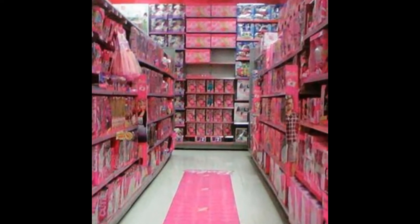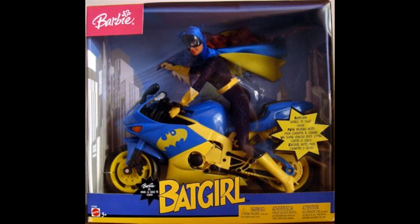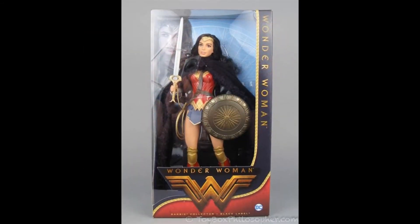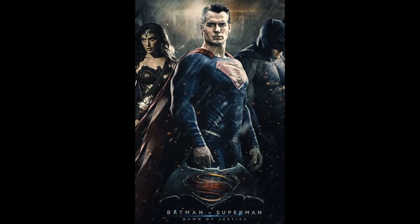They recently acquired the DC license and started to make some dolls based on popular female superheroes. We've seen characters like Supergirl, Batgirl, Black Canary, and of course Wonder Woman. But in 2016, in a curious move, Barbie decided to do something a little bit different to tie in with the film Batman V Superman.